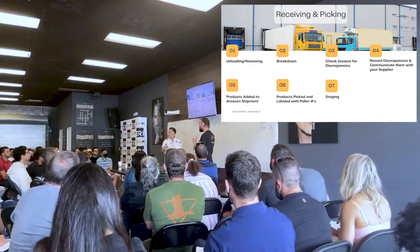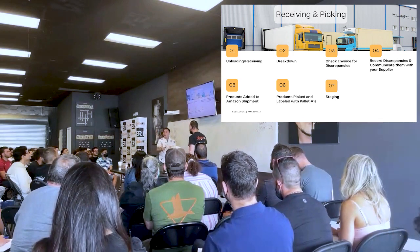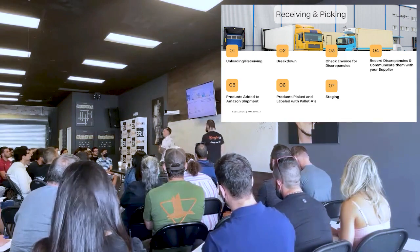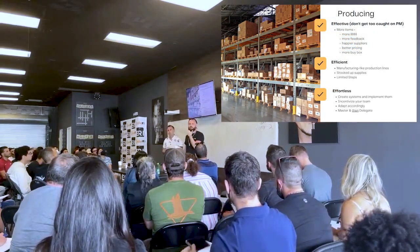Communicate your discrepancy timeline with your suppliers. Some suppliers need it within 24 hours, some will wait a week. You need to build that relationship and ask those questions so you're not sending a report three days later and they say they needed it within two business days.